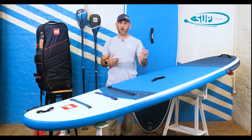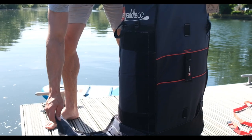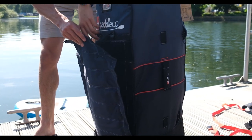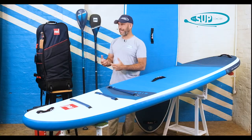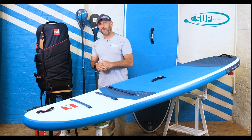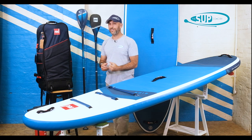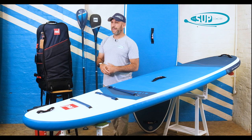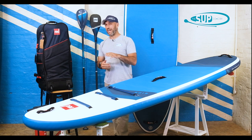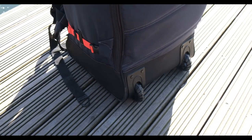If you're taking your Red Paddle Co. ride on a plane, you can easily strip off the backpack system, tuck it into the main bag, and there's nothing to get caught on the belt as it winds its way onto the plane or is being offloaded. There's also nothing too shouty about the bag, so if you're using an airline that charges extra for sports equipment, it doesn't stand out as a sports equipment bag — you can pretty much squeeze it through as luggage. Nice quality wheels are also included, making taking the board through the airport easy.